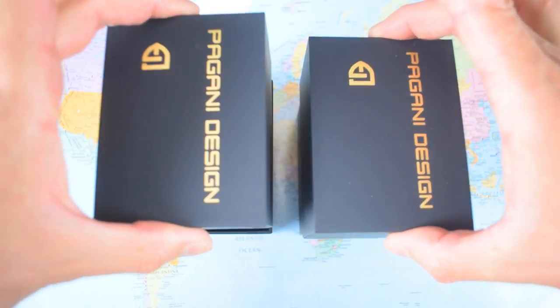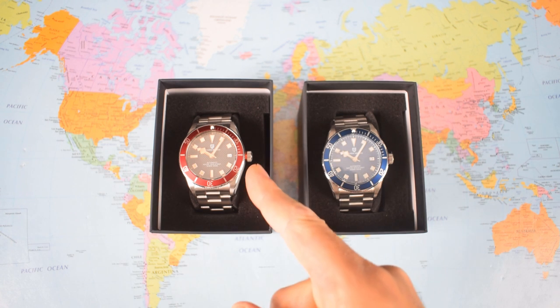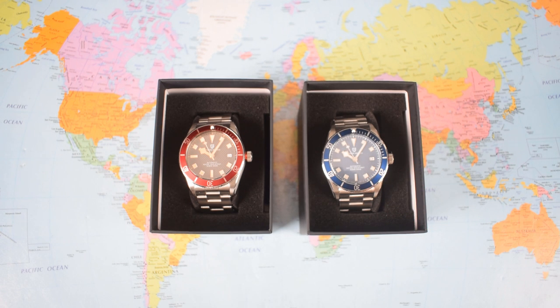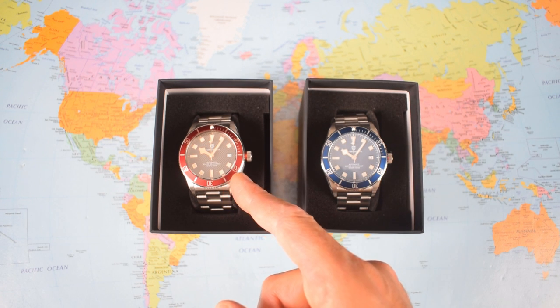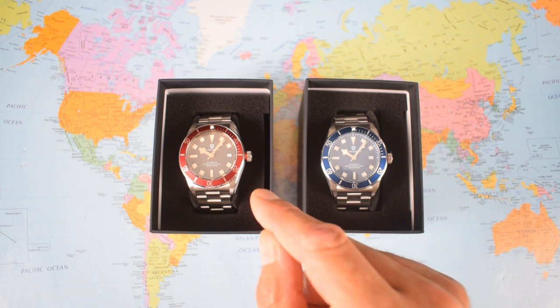Standard Pagani packaging — you've seen this a dozen times before — and there are the watches. Now I ordered these a while ago and I think they've updated them since. I've got the crown stems on both watches having the red ring. I believe on the current production units, only the heritage-style burgundy bezel insert model has that red crown tube, but do check with the listing before you order.